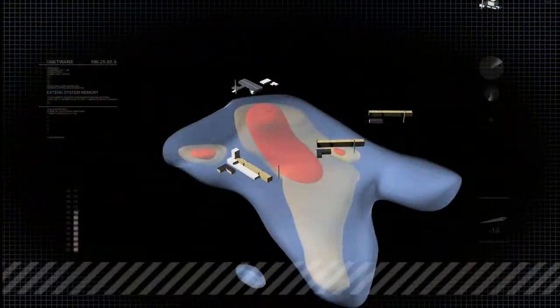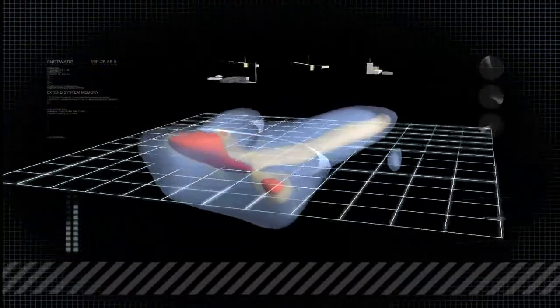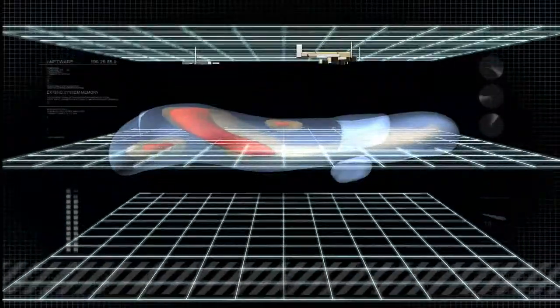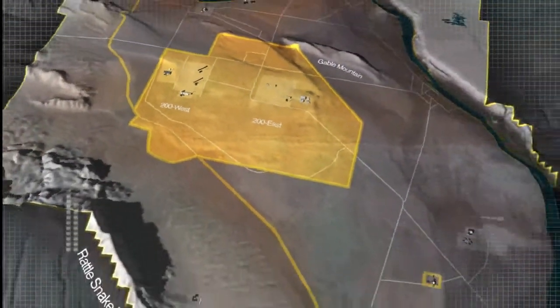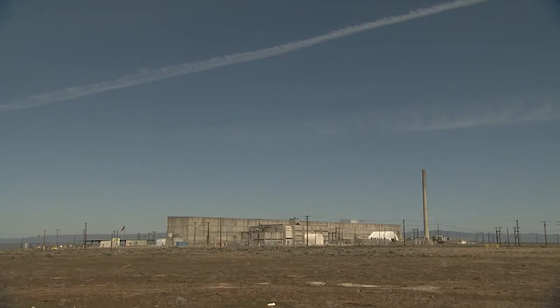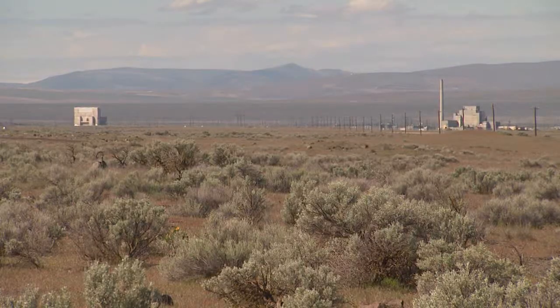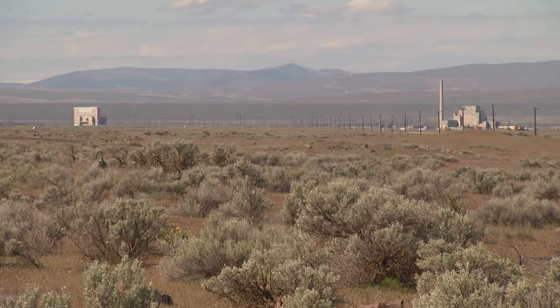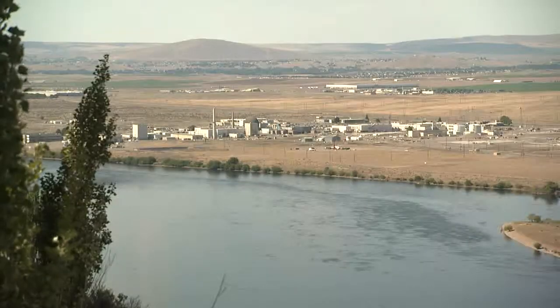For decades, water, chemicals, and radiological contaminants seeped into this underground formation and have created an environmental remediation challenge. Volatile organic compounds like carbon tetrachloride leached into and percolated through the soil and groundwater. The contamination threatens not just the central plateau where plutonium was processed, but the entire Hanford site, and potentially the Columbia River.